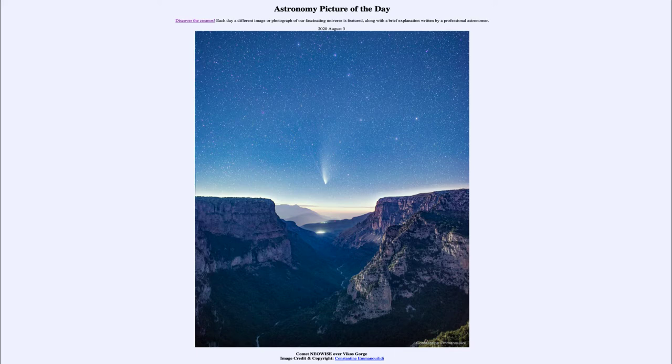Today's picture for August the third of 2020 is titled Comet Neowise over Vicos Gorge. This is the Vicos Gorge in northern Greece. We can see the river down at the bottom, and the gorge is the area that the river has hollowed out over many many years, slowly eroding the weaker material and eating away at it, leaving behind the material we see here.